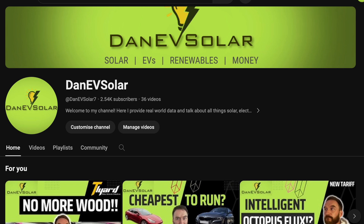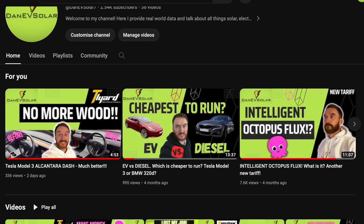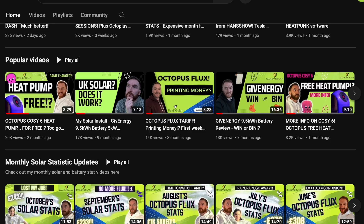Hi everyone, I'm Danny V Solar and on this channel you can follow my journey covering all things solar, EVs, renewables and much more. Please hit the like button if you find this video useful and consider subscribing to my channel for more similar content. It's totally free and it helps my channel grow and reach more people on YouTube.